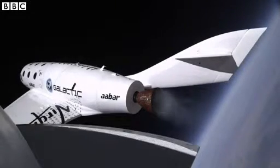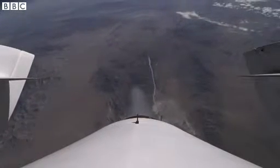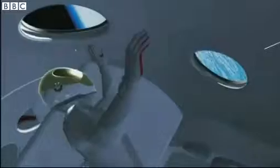The view's special enough at 69,000 feet. The six paying passengers will actually be rocketed five times higher. They'll be able to look across the earth for a thousand miles in every direction, weightless for five minutes. This is what Virgin thinks it'll be like inside.